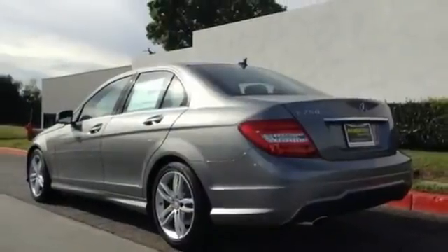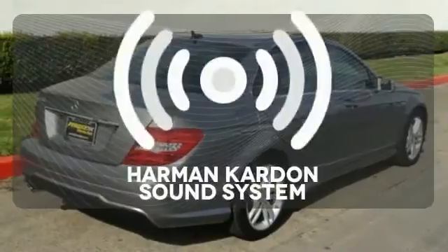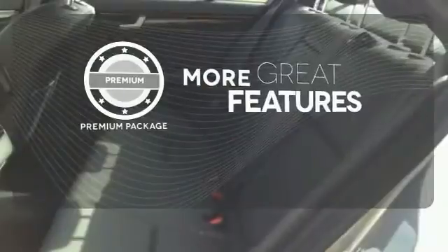You'll also enjoy its power moonroof, climate control, and power seats. You might drive just to listen to the Harman Kardon sound system. The premium package gives this vehicle that extra touch of class and luxury.